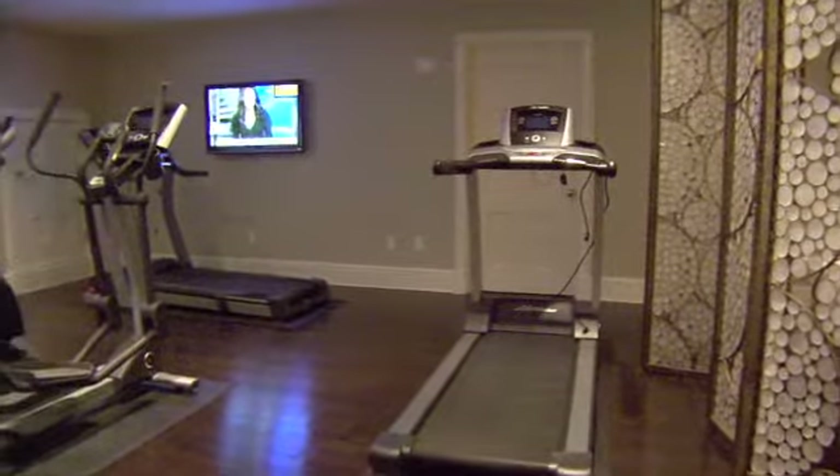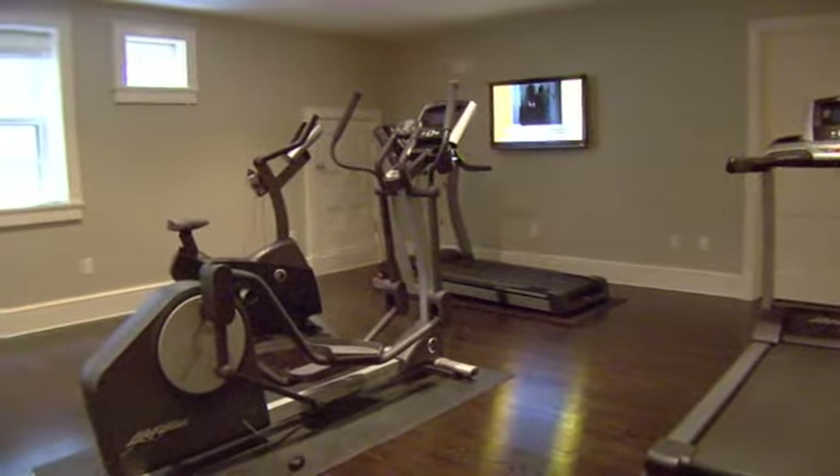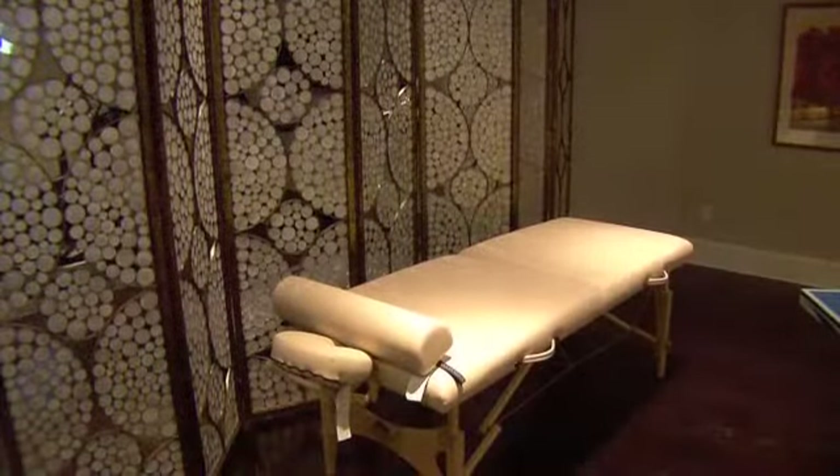One of the many remarkable features of this property is the in-home spa. It features an exercise area with adjoining sauna, steam room, massage table, and a large bathroom with two dressing rooms.